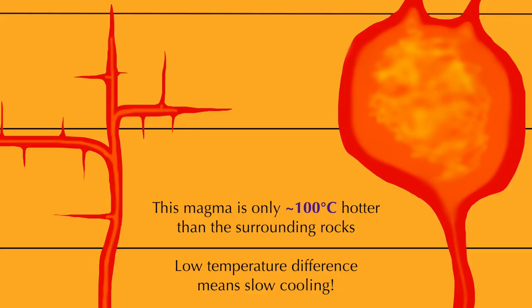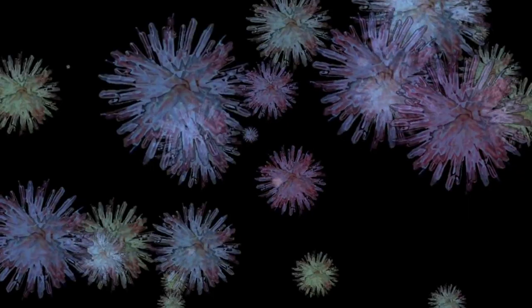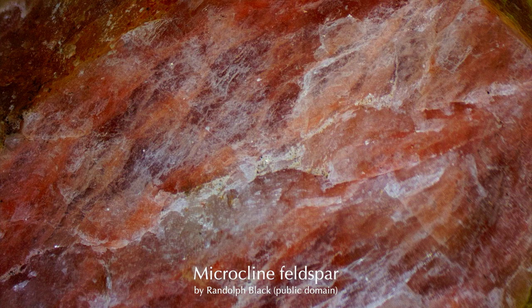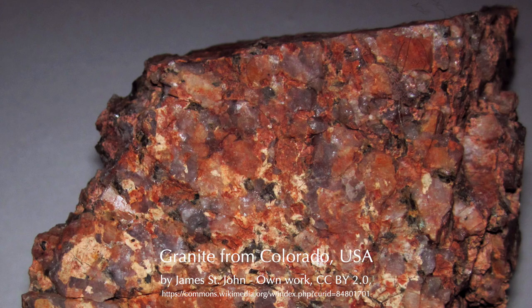By contrast, magma under the ground cools over a longer period of time. This means the minerals that crystallize from it have plenty of time to clump together. Individual crystals in the resulting rock are larger as a result. In most plutonic rocks, they can be seen with the naked eye. Here is a piece of granite — you can clearly see individual interlocking crystals and categorize them based on their color. Each color represents a different mineral. The whitish mineral is quartz, the pink one is potassium-rich feldspar, and the shiny black one is mica.